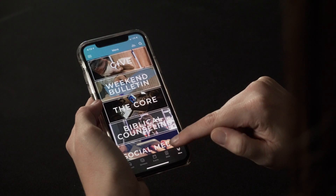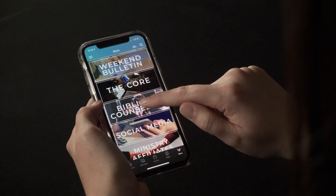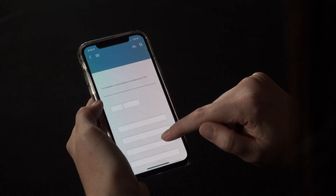Lastly, the More tab takes you to giving, our weekend bulletin, and the core. You can also schedule a biblical counseling appointment, find our social media, and our ministry affiliates.